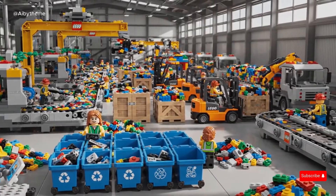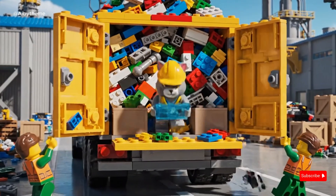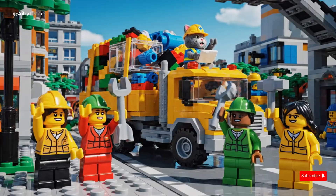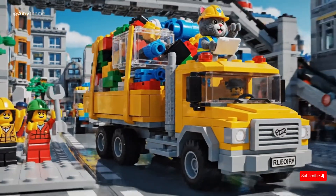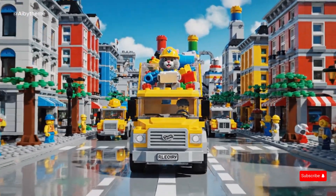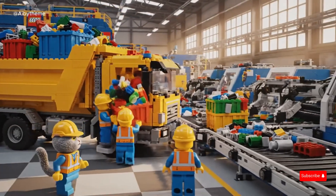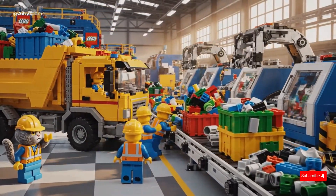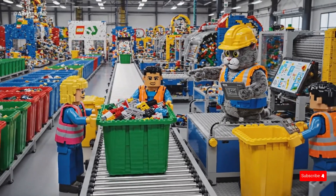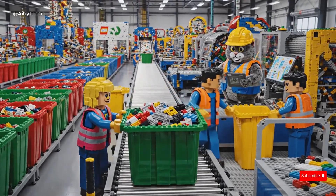The CAT engineer categorizes the collected items as tech waste on his tablet, ensuring every small electronic piece is logged. The recycling truck is packed to the brim with LEGO waste — from bricks to old toys and tech parts, the back doors barely close. With the truck fully loaded, the LEGO workers cheer and head back to the factory. The factory gates open as the team returns with collected LEGO waste. The team unloads crates and waste bins at the start of the conveyor belt, ready for the recycling process to begin.